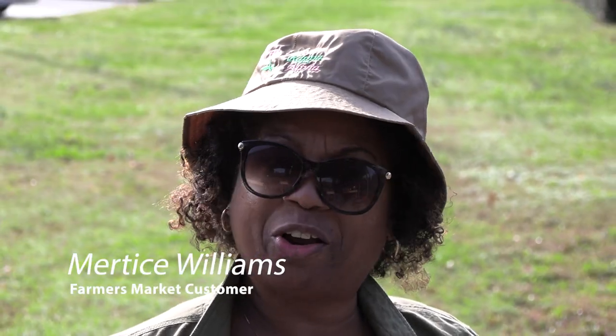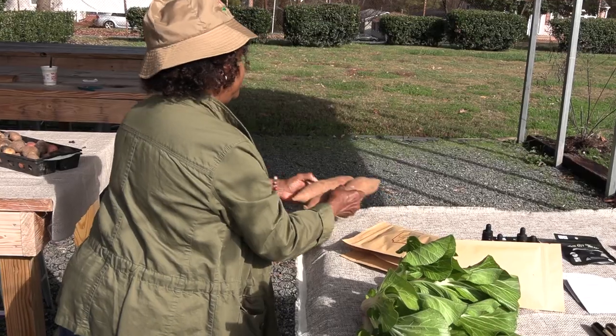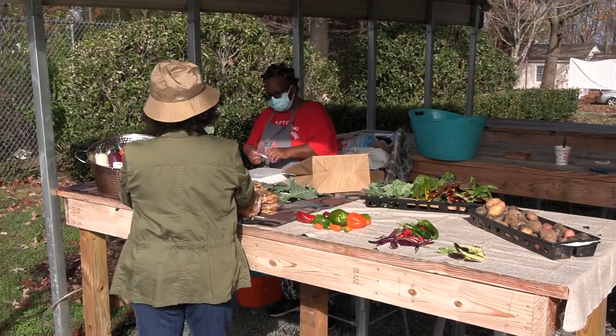I come to the farmers market because I know everything's fresh and organic, and I know there's a variety of different items, as I've been here before.